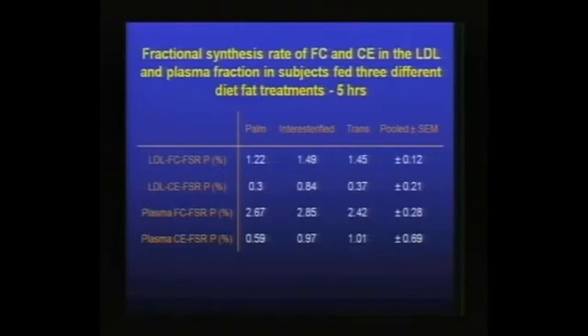The subjects started the day with a test meal — essentially the breakfast of the dietary treatment they were on — providing about one-third of the daily fat calories. Looking at the fasting fractional synthesis rate, the 24-hour fasting values were for the most part quite similar between the dietary fat treatments.